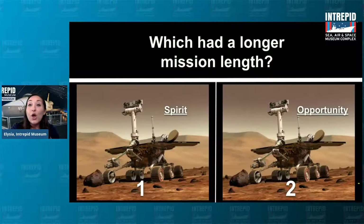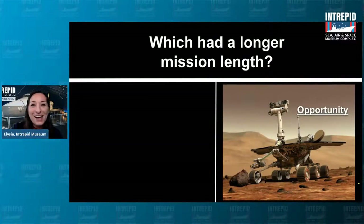Last question: which rover had the longer mission length? Both of these rovers were launched in the summer of 2003. The answer is Opportunity. Spirit's mission was six years long, probably because of all the problems Spirit was having — the broken wheel and all that. But Opportunity's mission was 16 years long. So really amazing lifespan there. They both did a lot of really important work for NASA along the way.